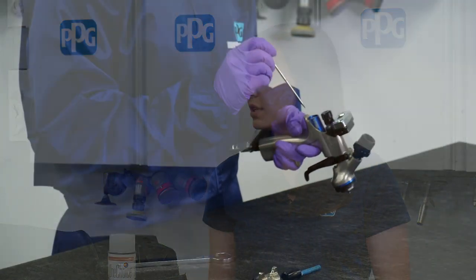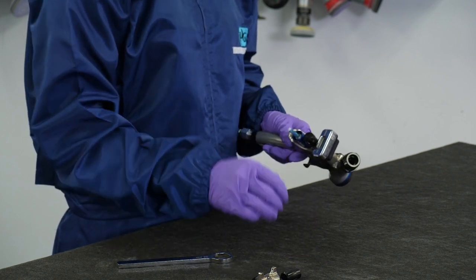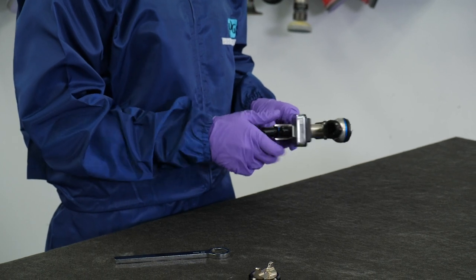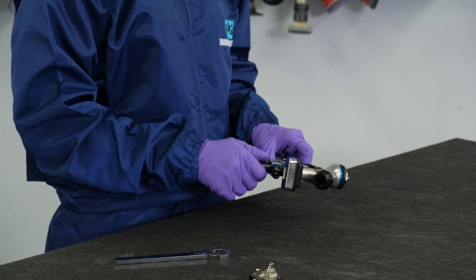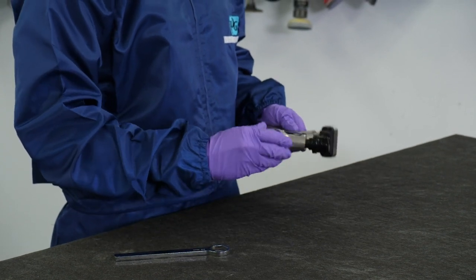From there, we introduce students to spray guns — not only selecting the correct spray gun, but also the correct fluid tip setup. Depending on what you're spraying, you may need a larger or smaller fluid tip. We also show students how to adjust those guns to ensure they're using a proper spray pattern. This is not something students will master in one class; it takes practice. But with the fundamentals we teach, they can go back to the shop and practice until they feel comfortable.